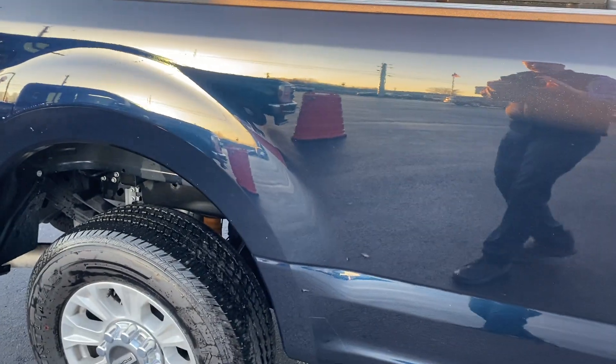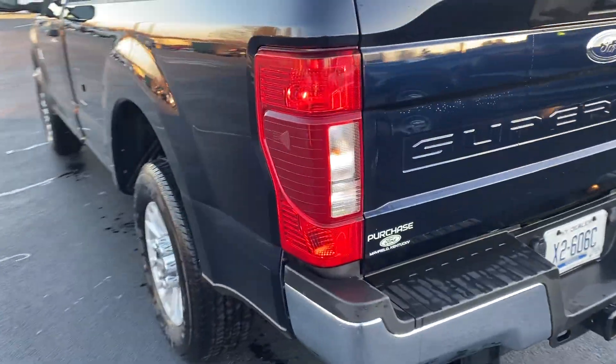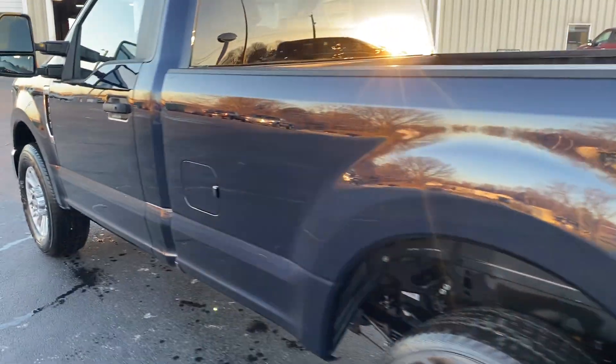Anti-matter blue — it's hard to be able to show you, it looks almost like a color shift. Look at all that glistening sun right there on it, all the metallic flake. Got the BLIS system in the back for the sides, and of course the upgraded trailer tow package. Great looking truck.